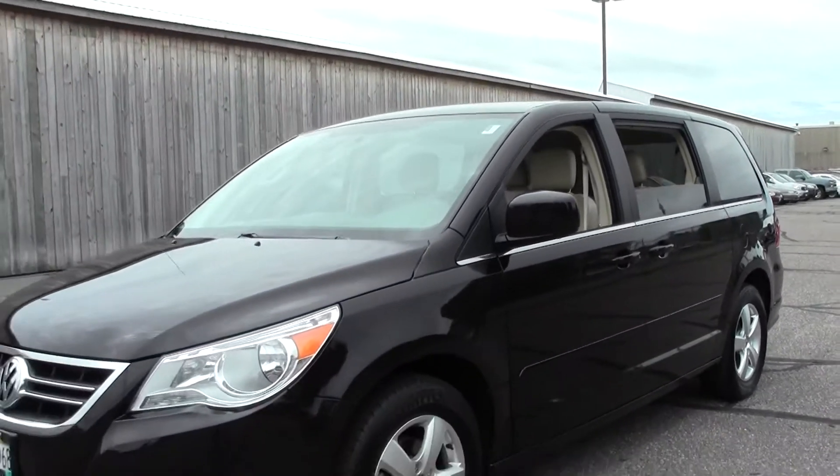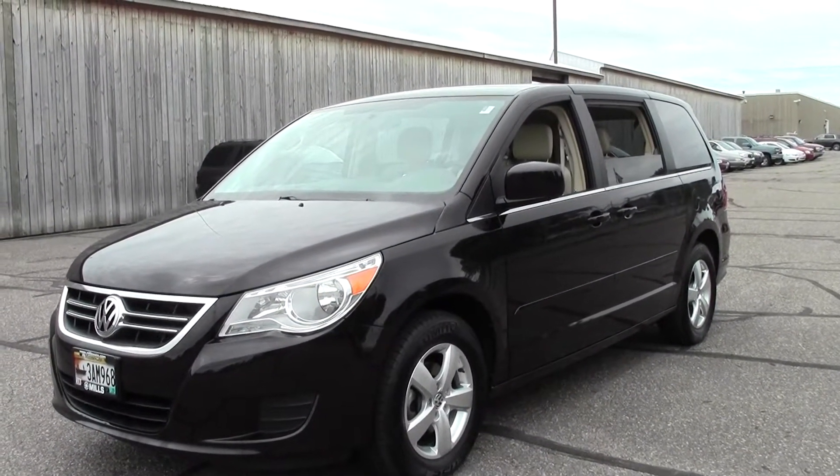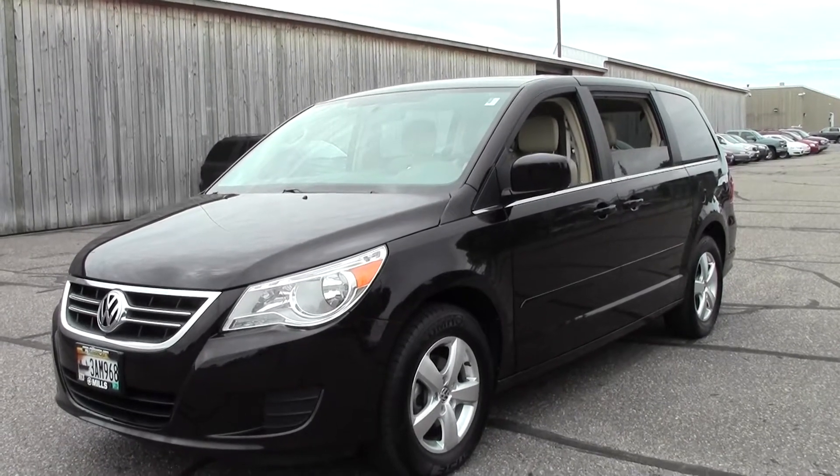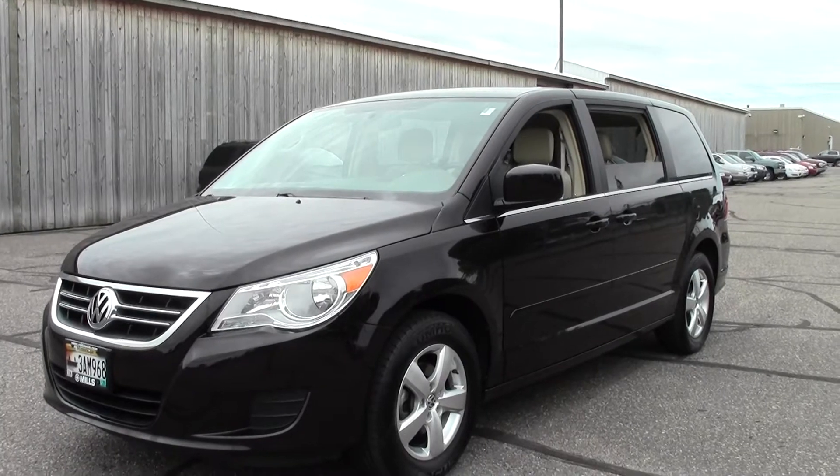So that's the 2010 Volkswagen Routan SE. If you have any questions, feel free to call us at 866-455-7638. This vehicle is located at Mills GM in Brainerd Baxter.